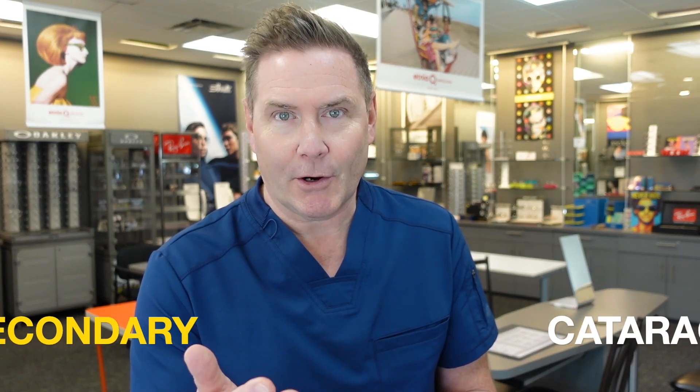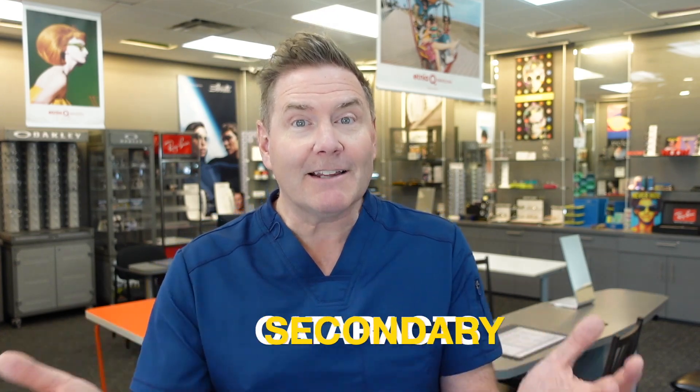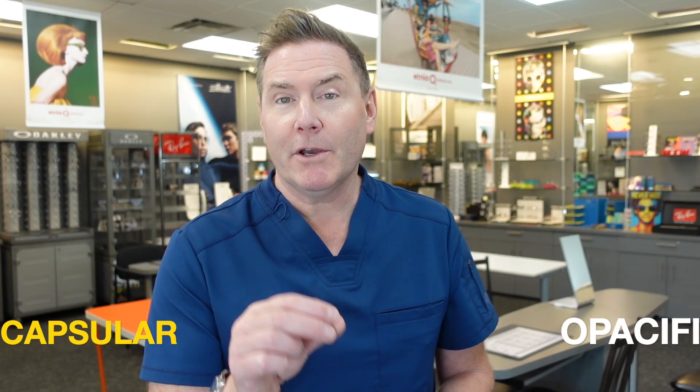But first, there's one thing you need to know. Doctors hate it when you use the term secondary cataract because technically you cannot get a cataract a second time. But you can get something called a posterior capsular opacity or posterior capsular haze. Doctors used to think that patients weren't really that smart, and so they felt they needed to dumb it down and call it a secondary cataract because you wouldn't understand what a posterior capsular opacity is. But let's assume that you are smart enough — because you are.